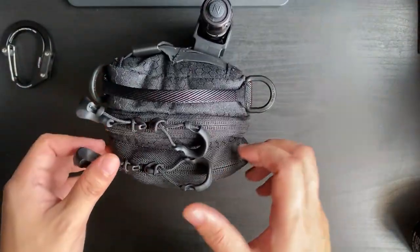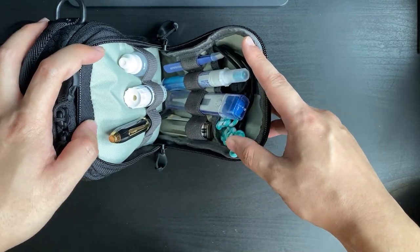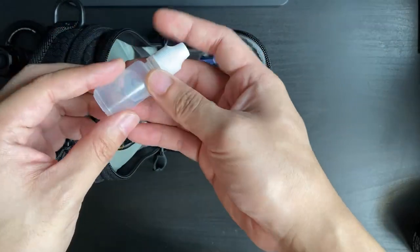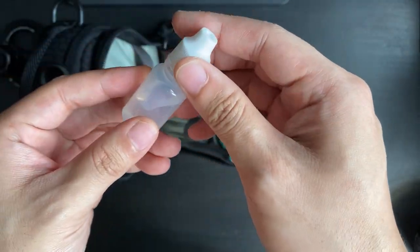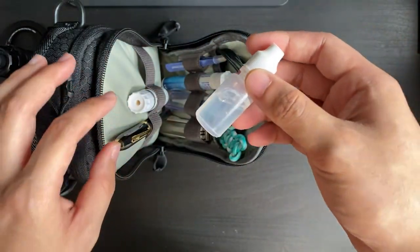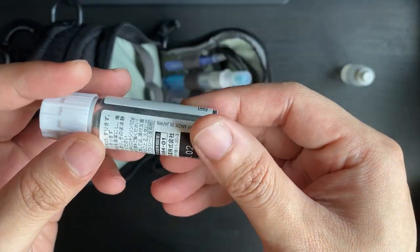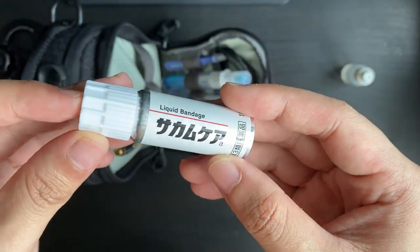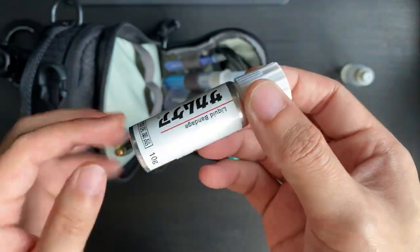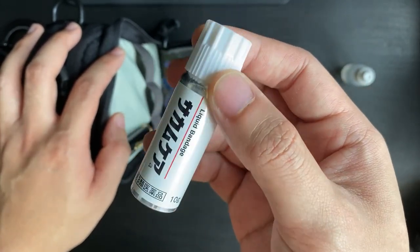Going into the main part of the bag, a lot of this is tailored to my specific job. On the left side there's aloe vera in case of any burns — nothing serious, just the occasional minor burn at work. Next is liquid plaster, which you can find at most pharmacies in Singapore — this one is actually from Japan. It's a swipe-on bandage, so no need for traditional bandages, especially useful for injuries in awkward or hard-to-reach spots.